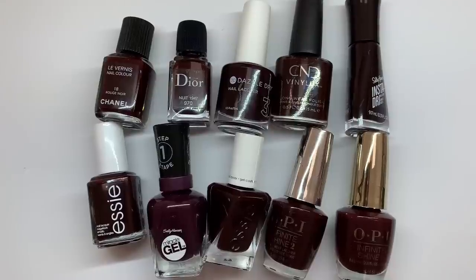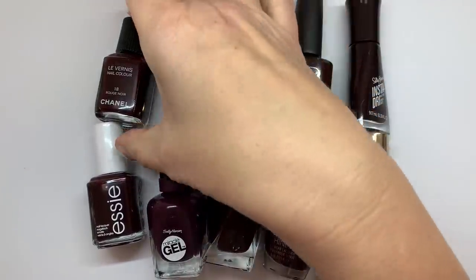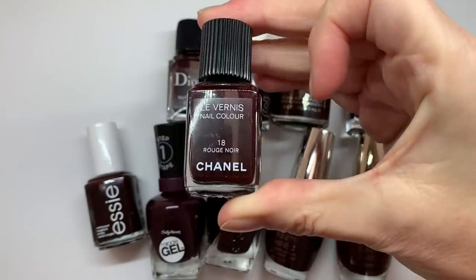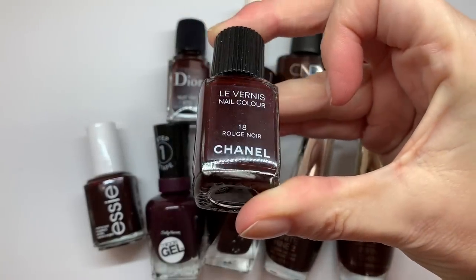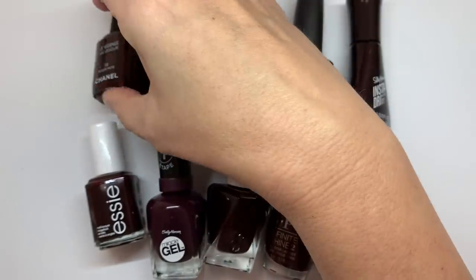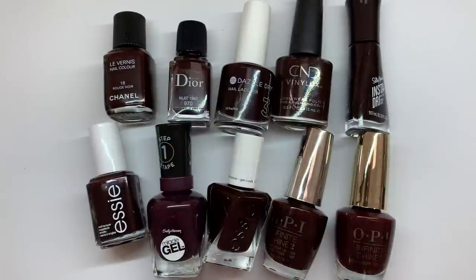Hi everyone! In today's video we are going to try to find a dupe for Chanel's Rouge Noir, which is a super famous and beautiful color. We're going to see which of these polishes are the most similar to this color.